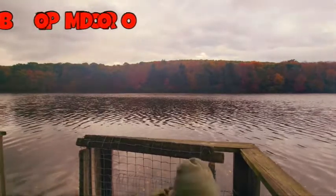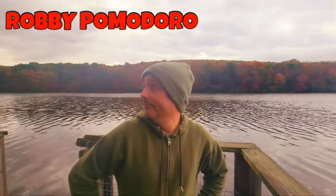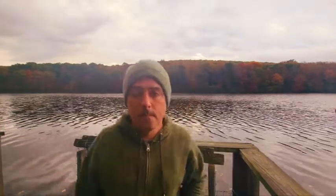Hey, everybody. Robbie Pomodoro here. Welcome to the Celery Sessions. Today, we're out in the wilderness — I hope I don't get killed by a bear. Me and Nina are going fishing, and we're going to cook some trout. Let's do this.